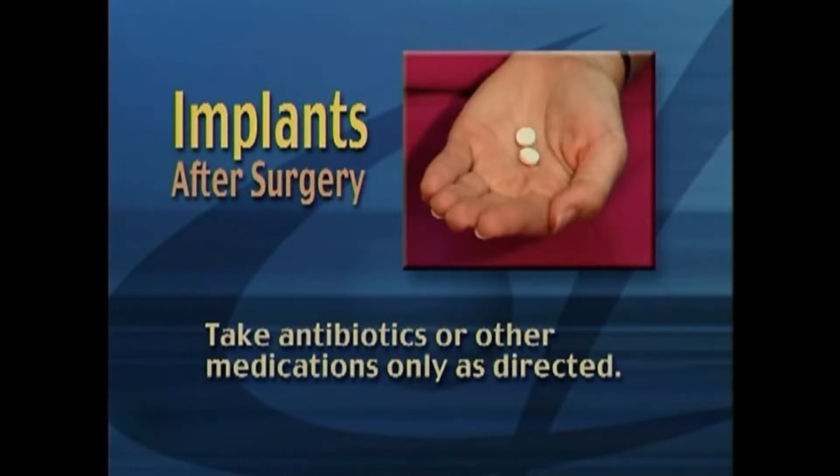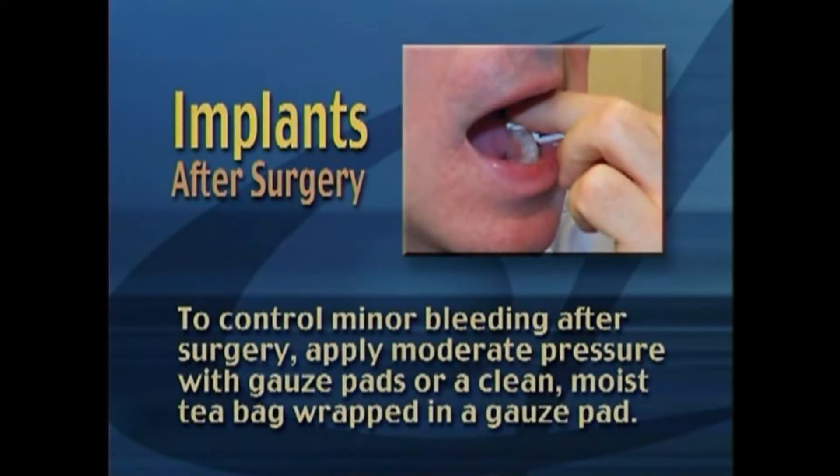Take antibiotics or other medications only as directed. To control minor bleeding after surgery, apply moderate pressure with gauze pads or a clean moist tea bag wrapped in a gauze pad.